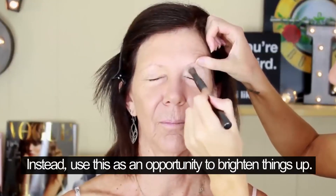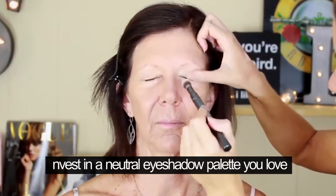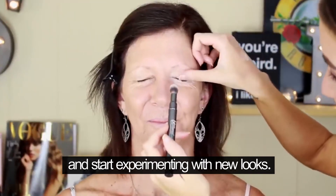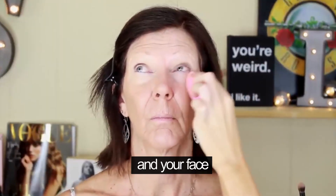Instead, use this as an opportunity to brighten things up. Invest in a neutral eyeshadow palette you love and start experimenting with new looks. Embracing this new phase of your beauty journey will help you, and your face, feel fresh and rejuvenated.